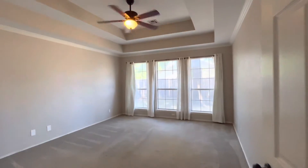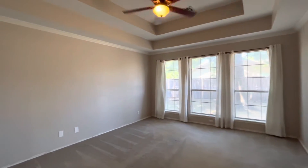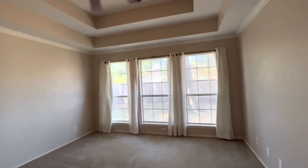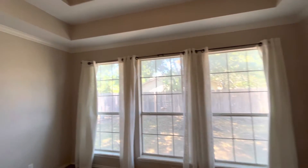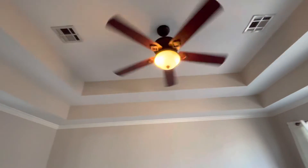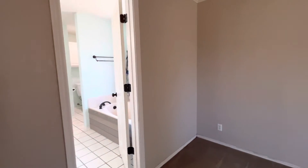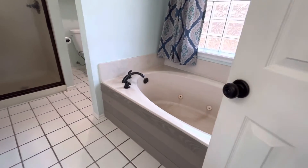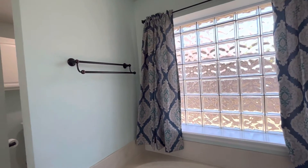That leads into the primary bedroom — bedroom number three. This is a large bedroom that could definitely fit a king-size bed very easily. The windows overlook the backyard, and it has a vaulted ceiling with a ceiling fan, which is really nice. The large bathroom features a great soaker tub with lots of natural lighting.